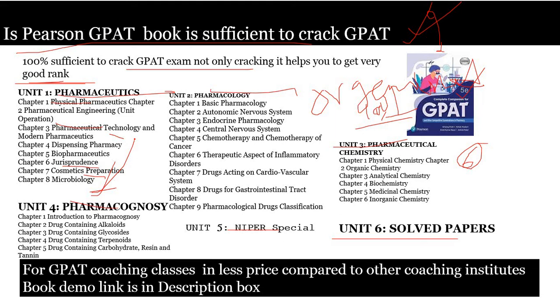If you just read this book for pharmaceutics, you are definitely able to score more in pharmaceutics. That is the reason this book is 100 percent sufficient to crack the GPAT exam and to get a very good rank. The very important subjects for GPAT are pharmaceutics, pharmacology, chemistry, analysis, and pharmacognosy — and all of these important subjects are discussed in this book.